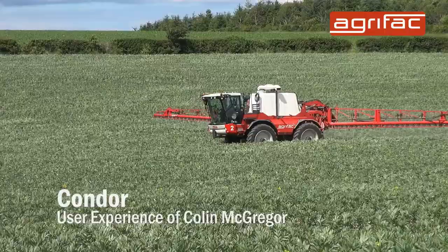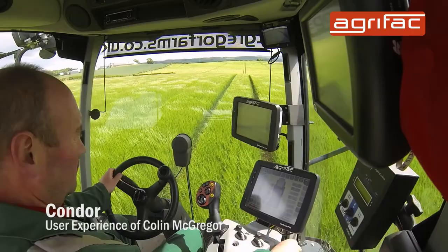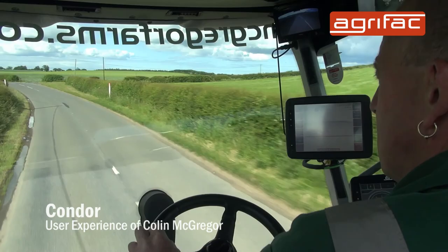We bought two AgriFac sprayers this spring to replace two five-year-old machines that we had from another manufacturer before. We felt AgriFac were leading the marketplace in terms of new technology, and it's surprising how these machines have come on in five years. AgriFac seemed to be the market leader in terms of new developments and technology.